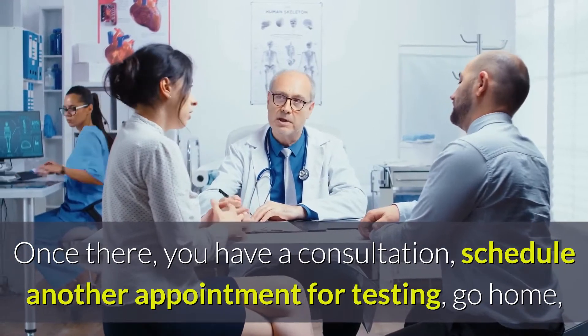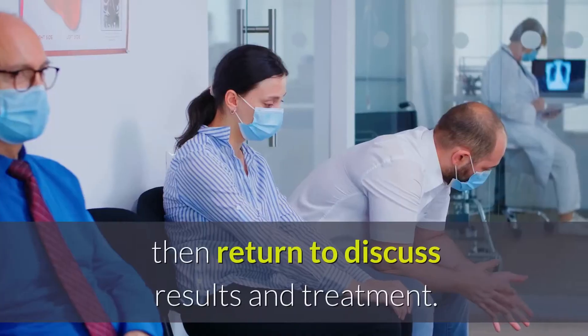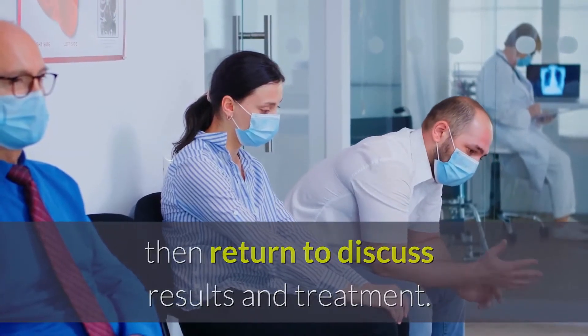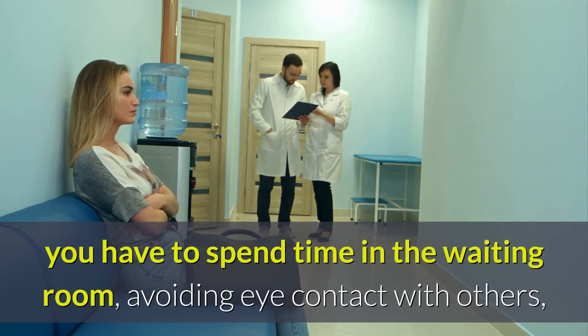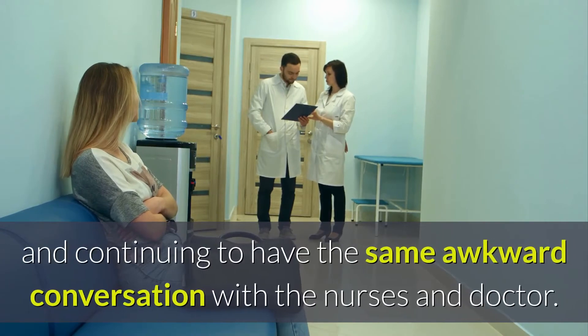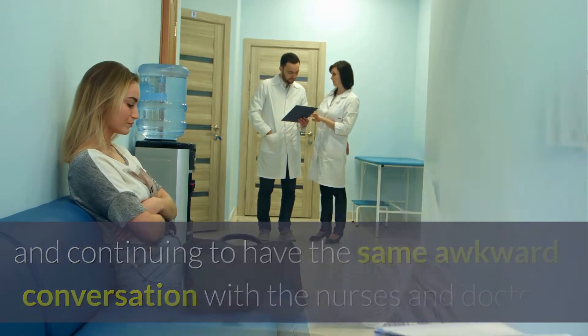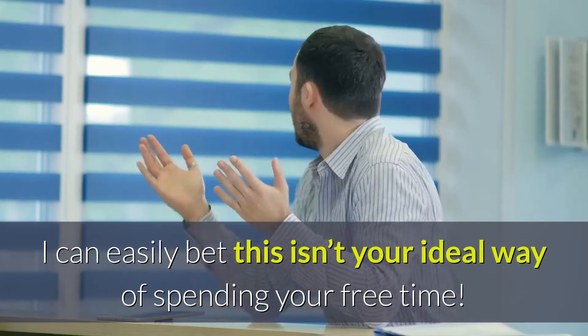schedule another appointment for testing, go home, return to provide the sample, go home again, then return to discuss results and treatment. Lest we forget, each time you visit you have to spend time in the waiting room avoiding eye contact with others, and continuing to have the same awkward conversation with the nurses and doctor. I can easily bet this is not your ideal way of spending your free time.